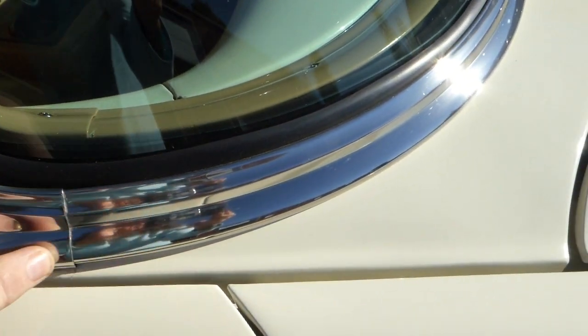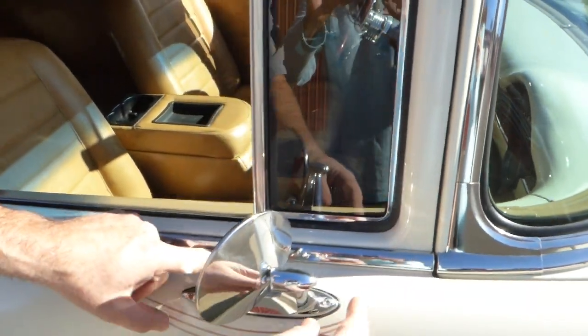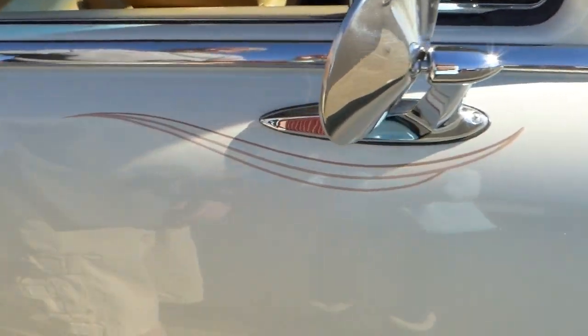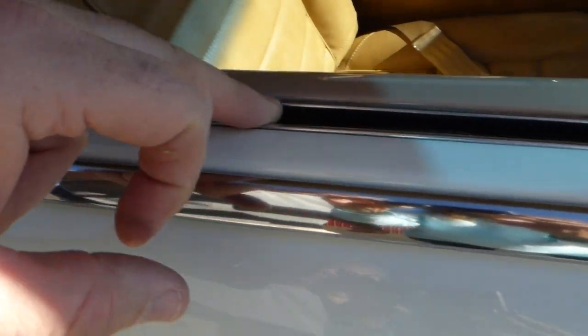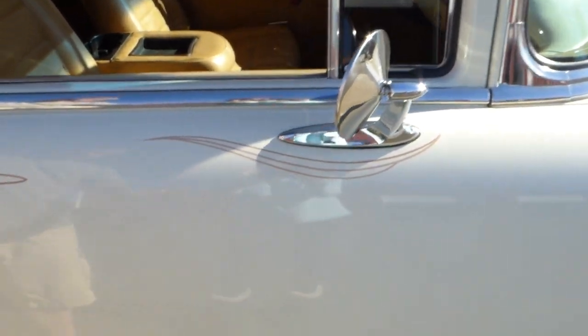All of the trim and bright work is beautiful on it — there are no dings anywhere. Notice the new whiskers here and the doors. The glass is all new and it's tinted. They did an excellent job on it.